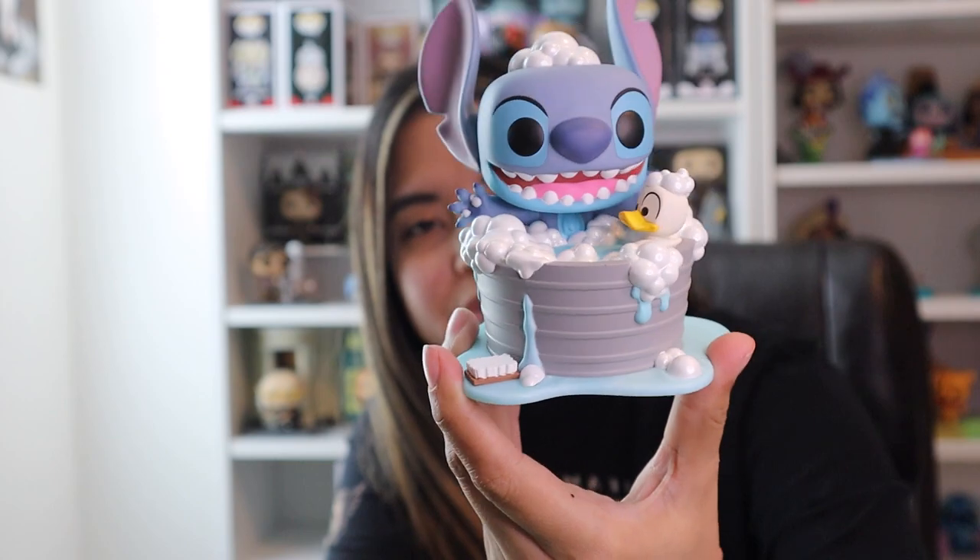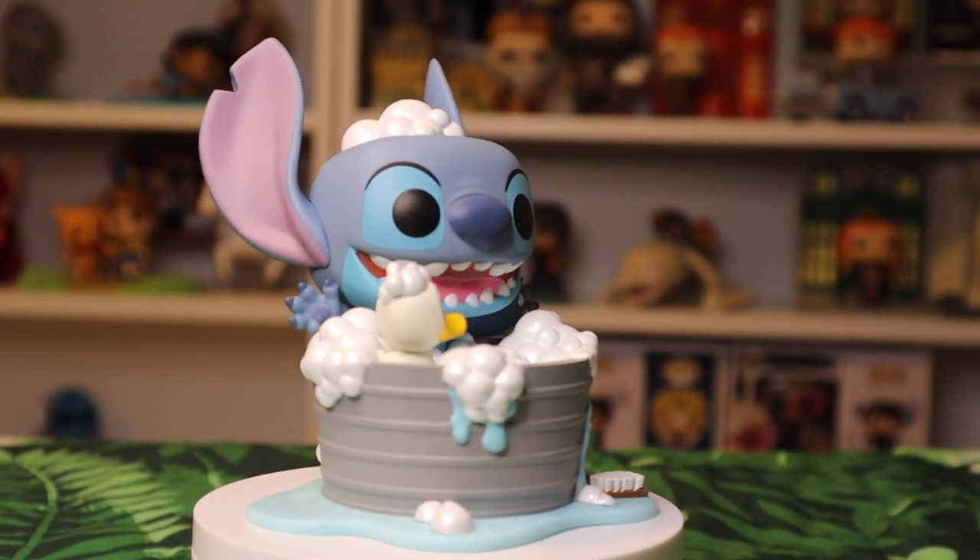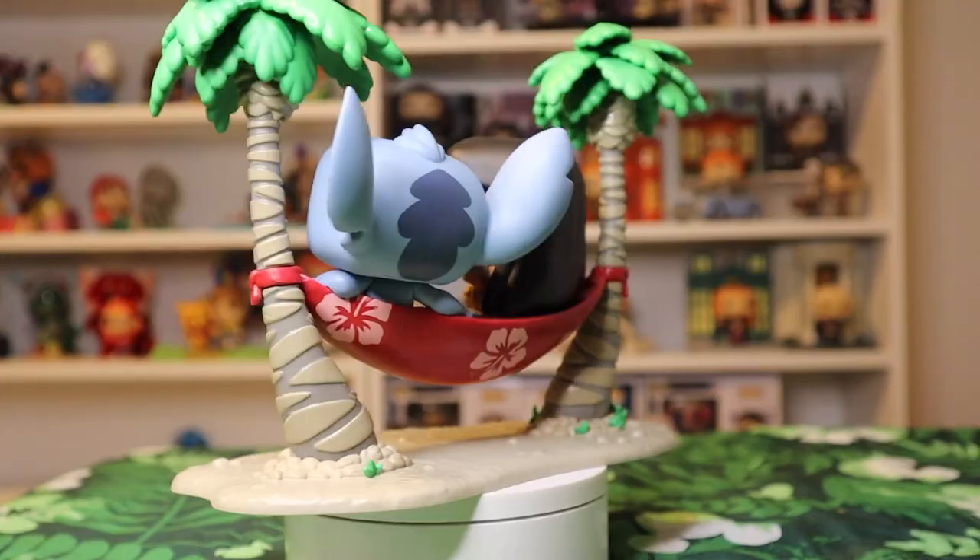This here is Stitch in the bathtub. There is a cute little duckling in the bath with him — you know how much I like those little ducks. But this one was actually exclusive to the Hot Topic Expo that happened this year. It was the first time they did it, so that sticker actually looks really cool.